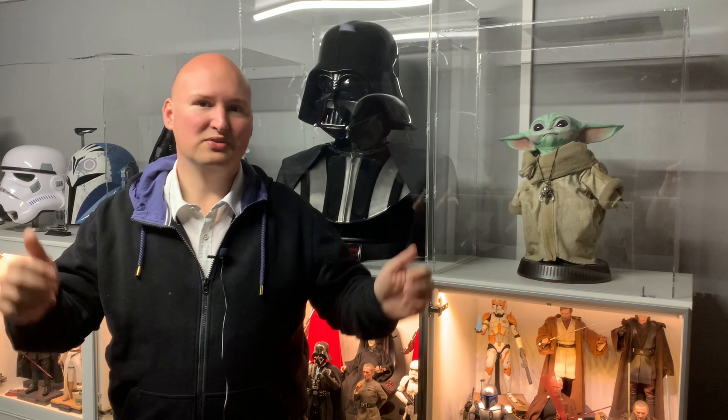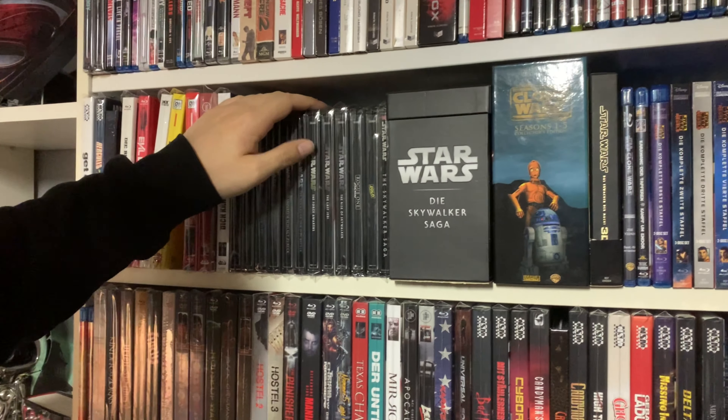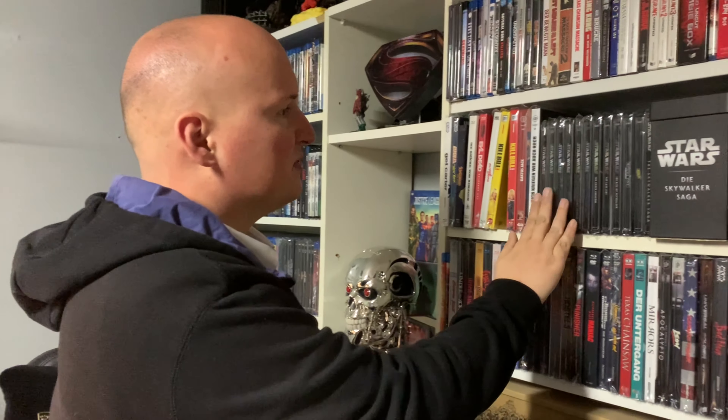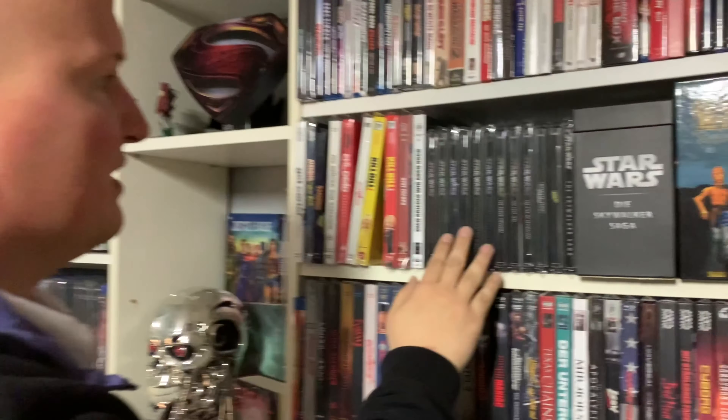Bevor wir zu dem kommen, was hier bei mir im Hintergrund steht, schauen wir uns die Filme an. Die Filme sind natürlich das Zentrale und befinden sich dementsprechend in meiner Sammlung. So haben wir hier zum Beispiel Star Wars Episode 1 mit einem 3D-Lenticular-Cover, das ich mal aus dem Kino mitgenommen habe. Der Film lief ja mal in 3D in den Kinos, kam aber nicht besonders gut an, weil die Konvertierung einfach nicht besonders gut war. Die anderen Star Wars Filme habe ich alle im Steelbook – finde ich eigentlich ganz einheitlich.